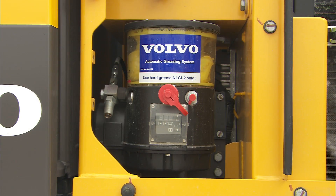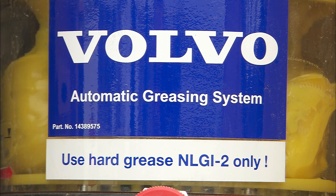As an option, an automatic greasing function is available that will minimize the daily maintenance and maximize uptime with almost no effort.